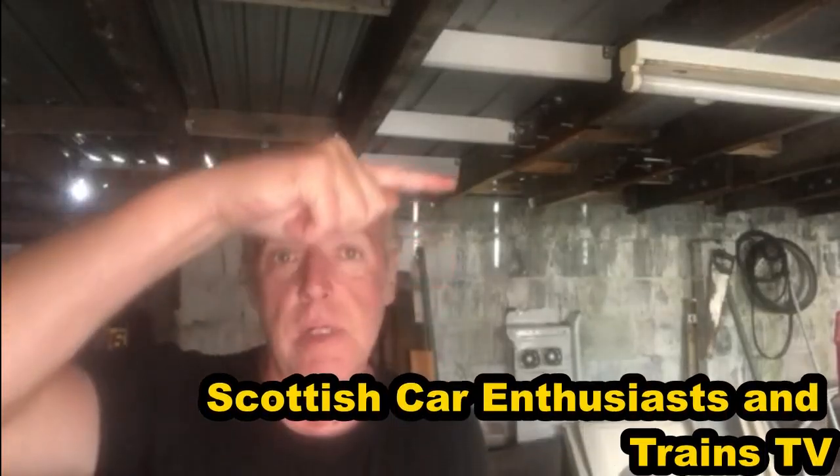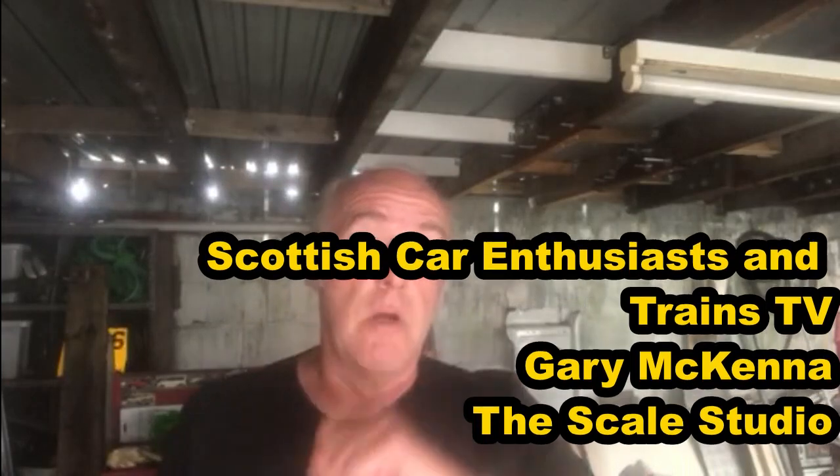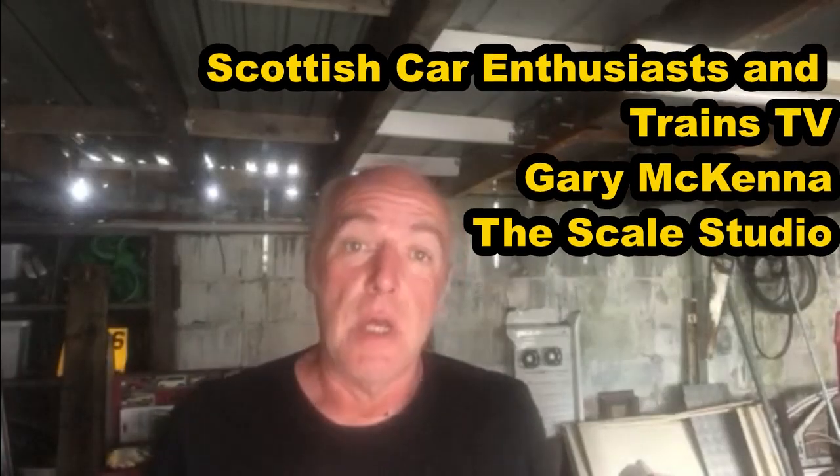If you're just new to the channel recently or you haven't noticed it, I do have channel memberships activated at the minute. So if you want to see a whole load of content that's never going to be shown publicly and is only available in the members section, consider becoming a channel member. You'll also get your name on the screen - I'll run the names of the current list of members. You can join the likes of Scottish Car Enthusiasm, Trains TV, Gary McKenna and The Skill Studio, getting loads of additional content, plus the ability to get your project featured in a video on my channel.